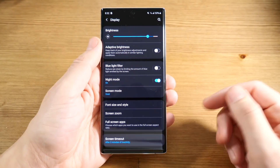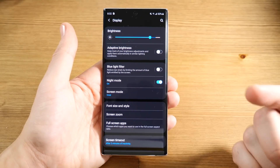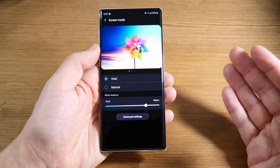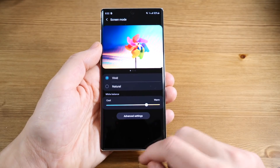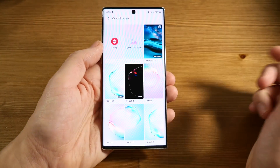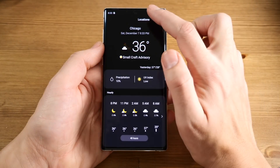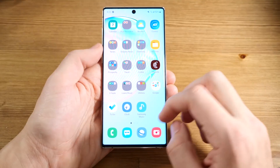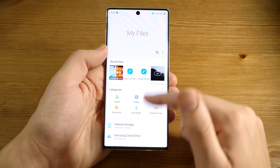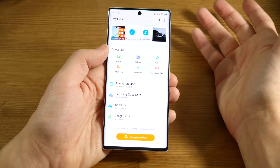Moving on to the display — the Note 10 is offering a 2280 by 1080p resolution, so it's not the sharpest, but it's still a very good display because it is a Dynamic AMOLED, which means it's not as oversaturated as it used to be. You still have a natural mode and a vivid mode. In vivid mode it's got plenty of contrast and colors look good. The hole-punch camera does get in the way sometimes with lighter wallpapers, but many applications hide it with dark backgrounds, and when scrolling your eyes aren't centered up there.